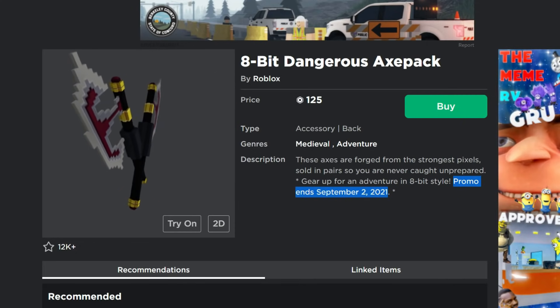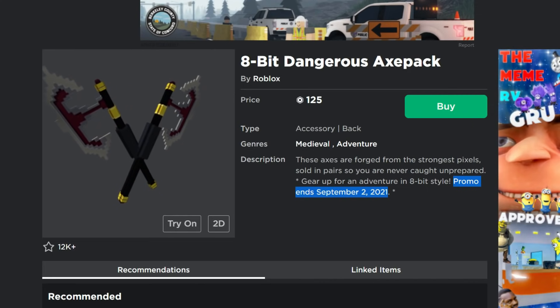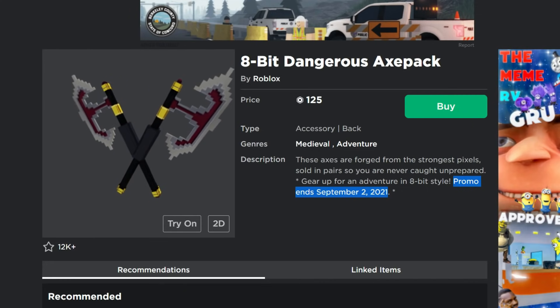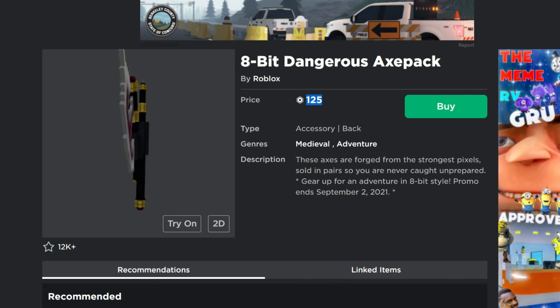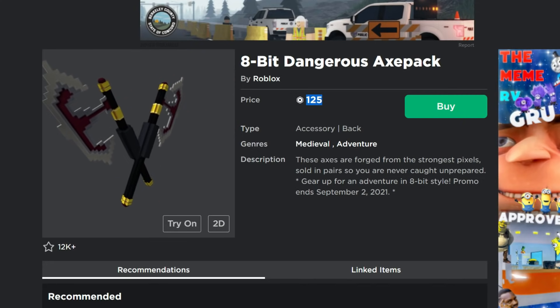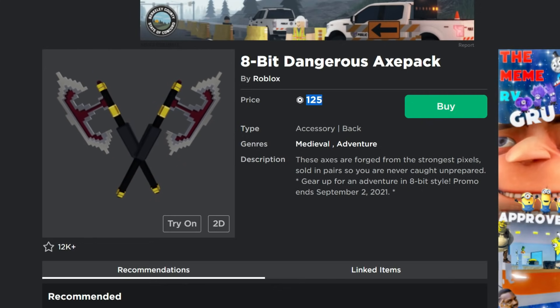From today, the 19th of August through September 2nd, you guys can go and get the 8-bit Dangerous Axe Pack. It is half off — normally 250 Robux, right now you can get it for 125 Robux. If you do need to buy some Robux, feel free to use the code DieterPlay — like the channel but without the S at the end — and that helps support me.